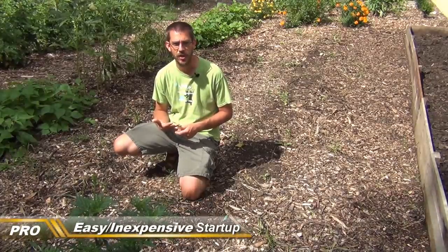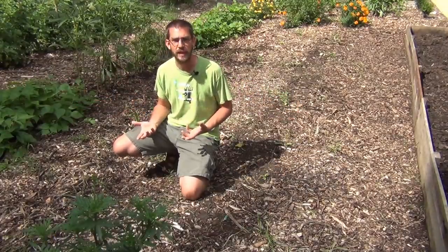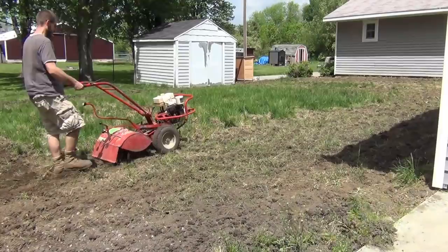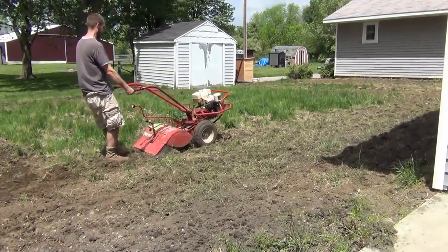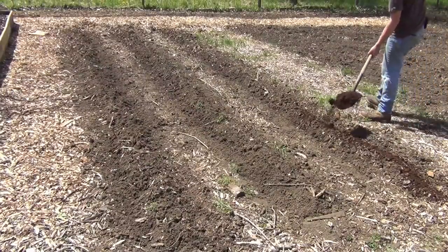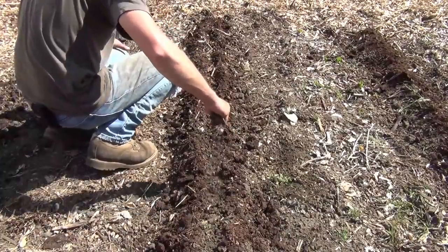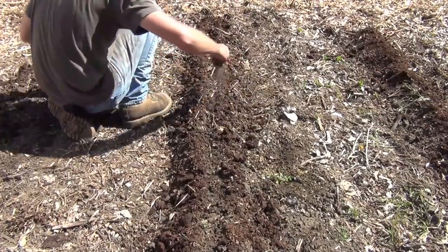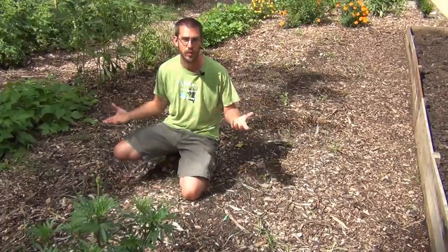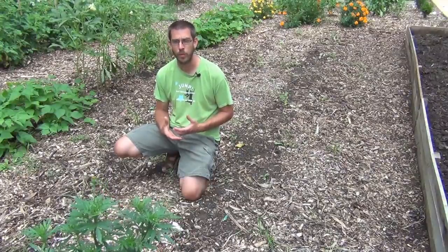When we first moved in here last year, this garden patch was all grass — all yard. All it took to get this entire space ready to garden was a rototiller, just tilling all that grass under. Then I put some wood chips out where our paths were going to be, amended the soil locally with compost where we were going to plant, and we were off to start. There were no real upfront costs other than fuel for the rototiller, which we actually borrowed.